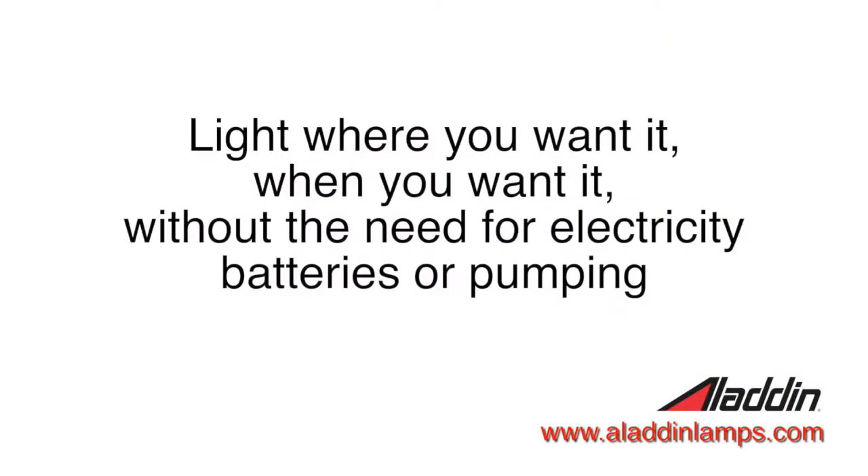And what makes them different is how the light is emitted from the lamp. It's coming from the mantle instead of the wick like a normal oil lamp would. With Aladdin you get light where you want it, when you want it, without the need for electricity, batteries, or pumping.